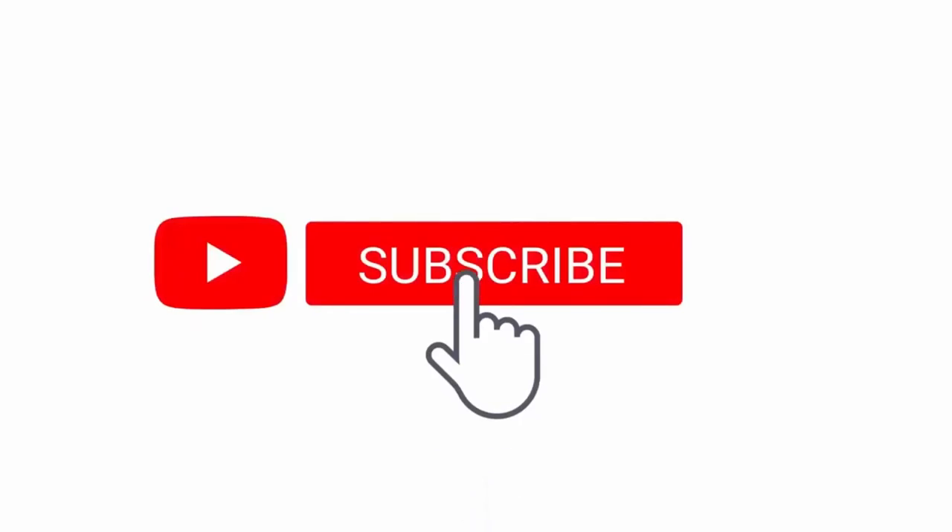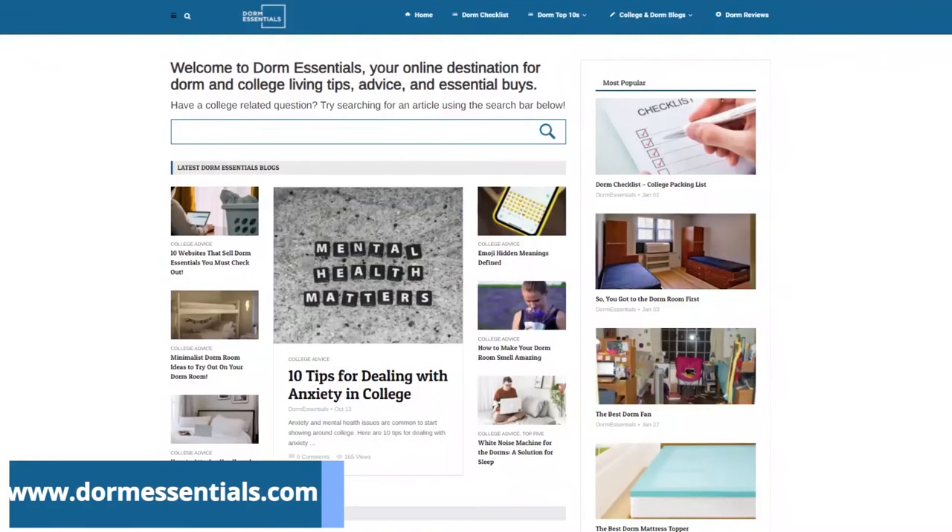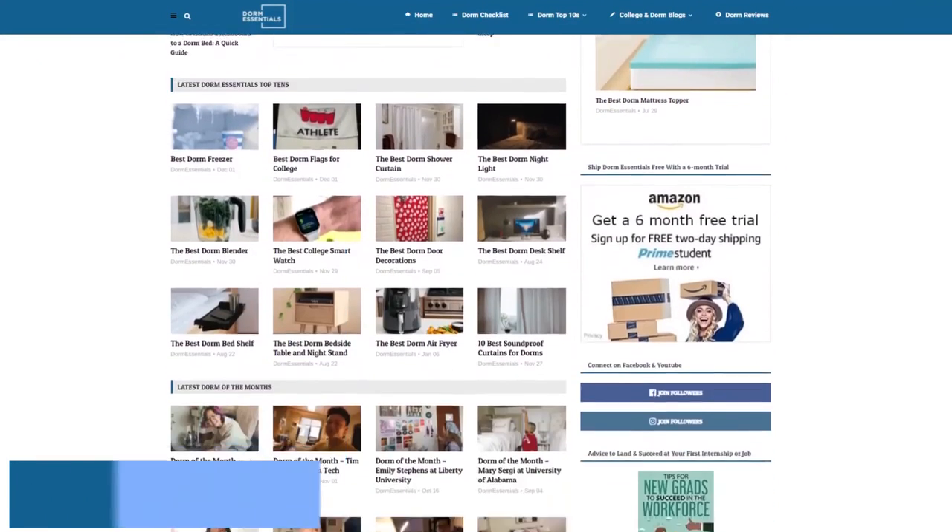If you like this video, hit the like button and subscribe to our channel for more videos on college life. Or you can visit our blog at www.dormessentials.com.